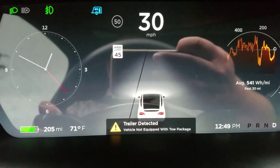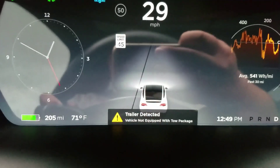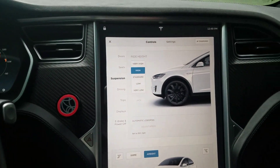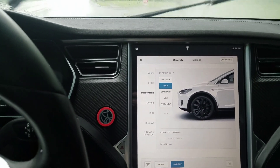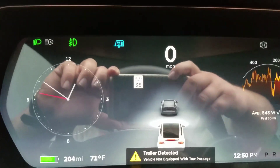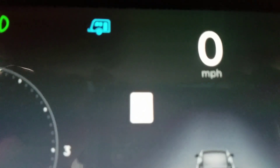A message popped up on the screen — 'trailer detected, vehicle not equipped with tow package' — and then it said 'trailer mode enabled.' Has anybody heard of that happening? As you can see, I'm still in trailer mode even though I'm stopped.